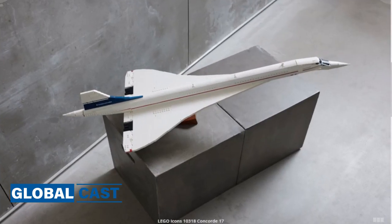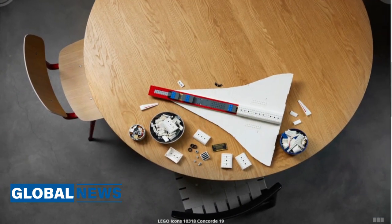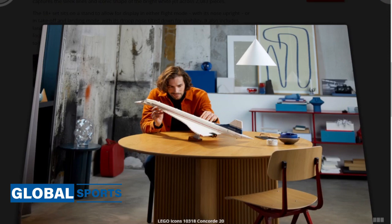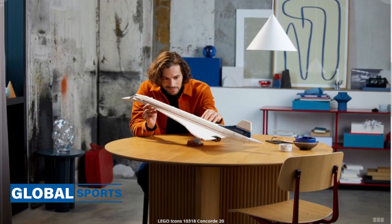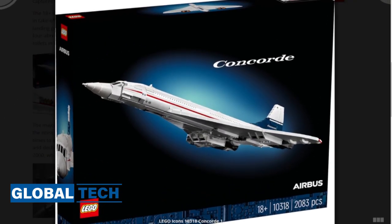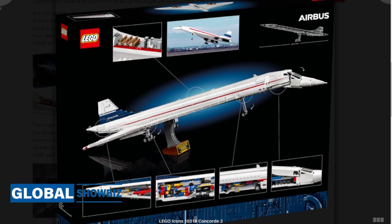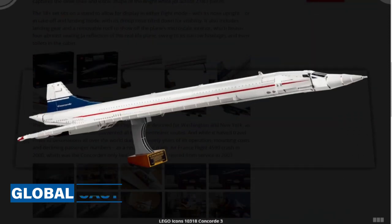The majority of real-life Concorde's flights were destined for Washington and New York, as the noise of its sonic booms prevented all but transoceanic routes. While it halved travel times during the early years of its operation, mounting costs and declining passenger numbers — as a result of the tragic Air France Flight 4590 crash in 2000, which was the Concorde's only fatal incident — saw it retired from service in 2003.